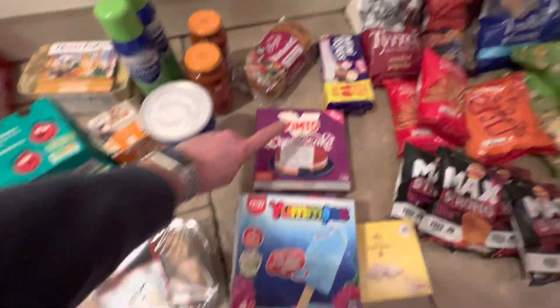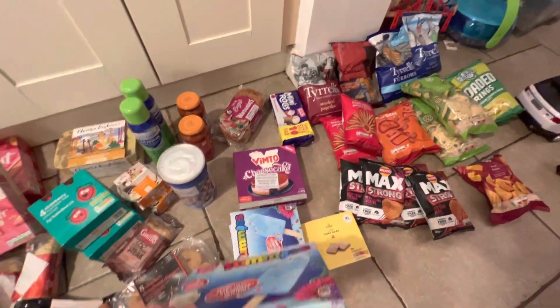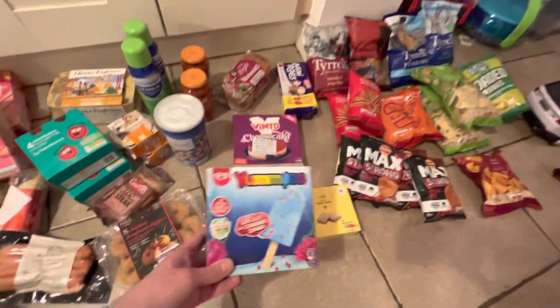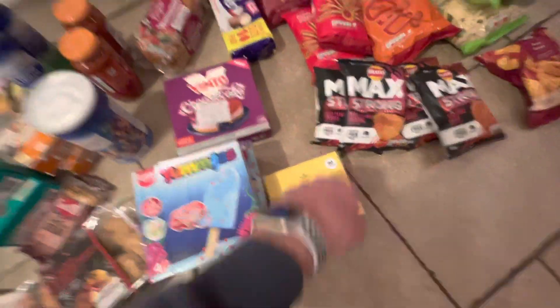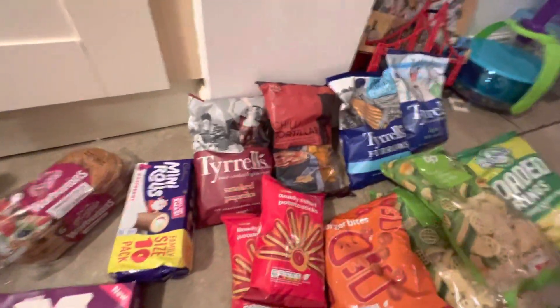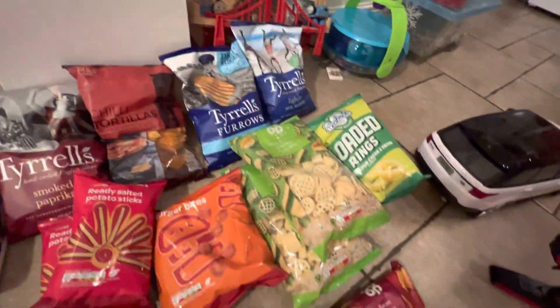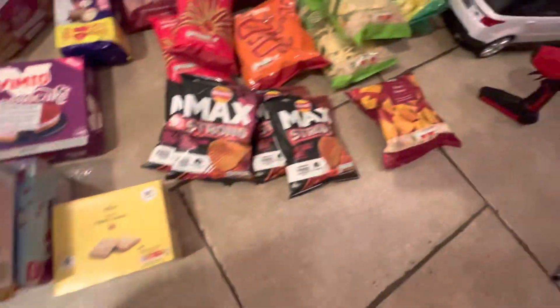Some more bagels — those sliced cinnamon raisin ones, 35p at the moment. A Vimto cheesecake for a pound. Then these were on clearance, very close to their date — December — 25p a packet. Lemon bars, and mini rolls about £1.65. Then all these different types of crisps, literally about half the price you'd pay in a normal supermarket.